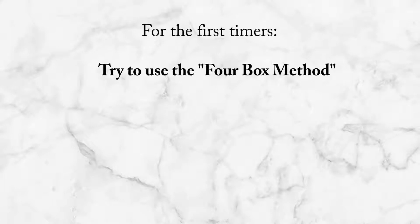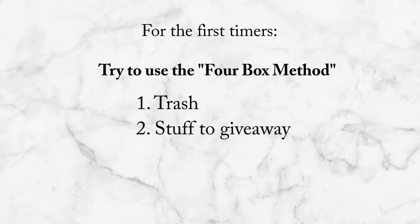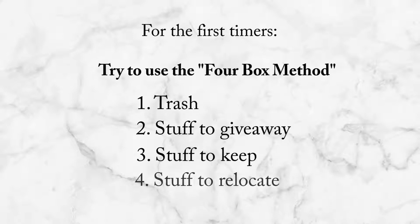For first-timers, try to use the four boxes. First, identify them: the first box you label as trash; the second box is stuff to give away; the third box is stuff to keep; and the fourth box is stuff to relocate. Especially if you have a generous amount of storage, you can afford to relocate. But for small spaces, we sometimes omit that fourth box. This method will help you see how many items you really own and you'll know exactly what to do with each item.